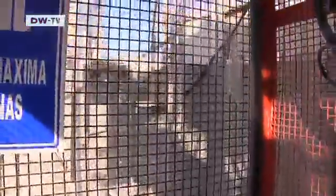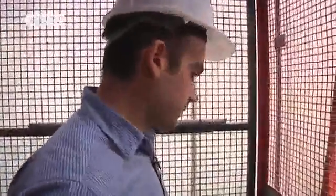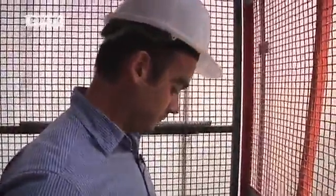Rolanda Huste is heading down the borehole of the S498 drill. For the head engineer at Herrenknecht, this is almost rest and recreation, because operations are still normal at this construction site.